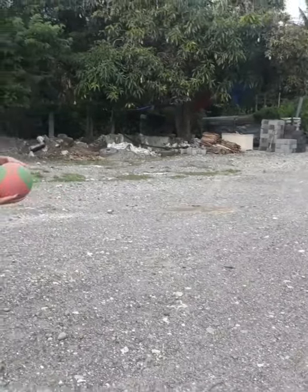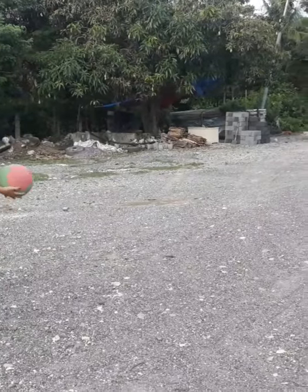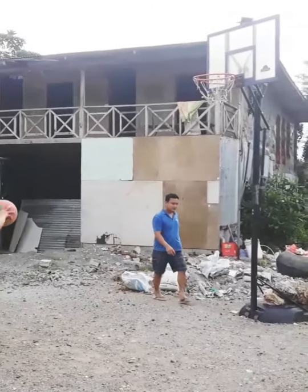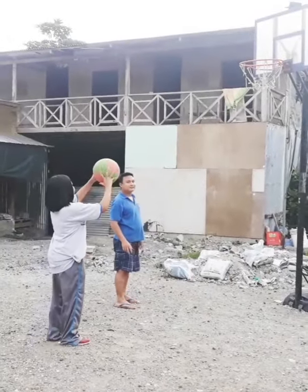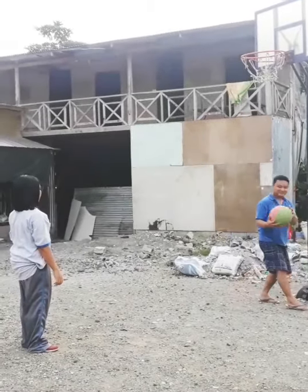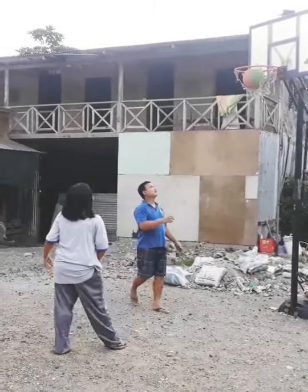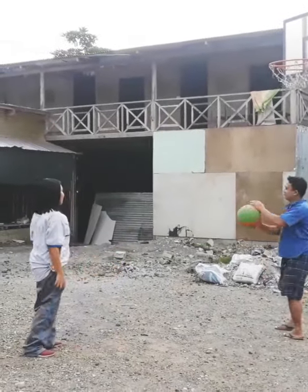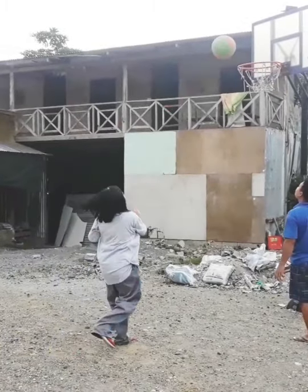And the last basic skill of basketball is shooting. One, one, five, four, five, six, seven, eight, nine, ten.